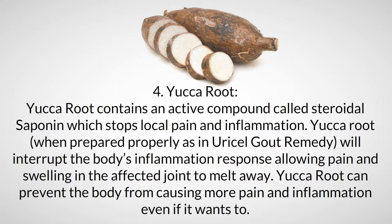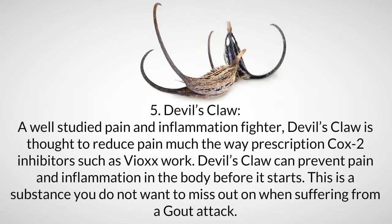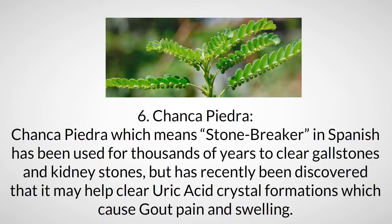Yucca root can prevent the body from causing more pain and inflammation even if it wants to. Ingredient five: devil's claw. A well-studied pain and inflammation fighter, devil's claw is thought to reduce pain much the way prescription COX-2 inhibitors such as Vioxx work. Devil's claw can prevent pain and inflammation in the body before it starts — a substance you do not want to miss out on when suffering from a gout attack.